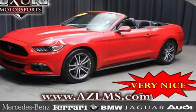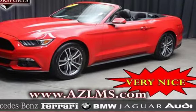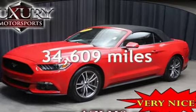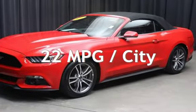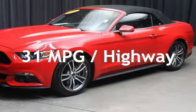Two-door convertible has a four-cylinder, 2.3-liter I-4 engine, with rear-wheel drive, and an automatic transmission. This Ford is a great value with less than 35,000 miles on the odometer. Estimated fuel economy for this vehicle is 22 miles per gallon in the city, and 31 miles per gallon on the highway.